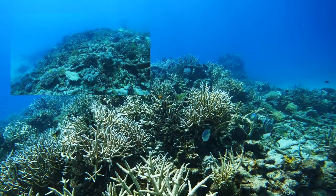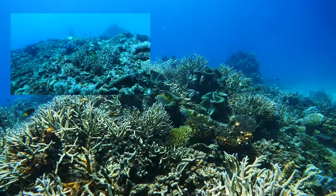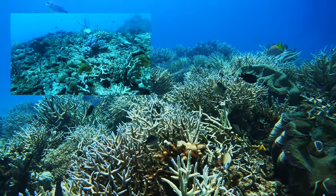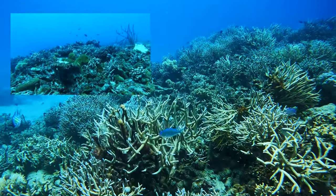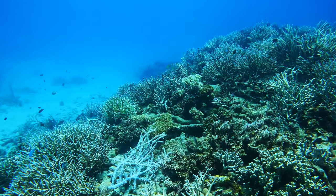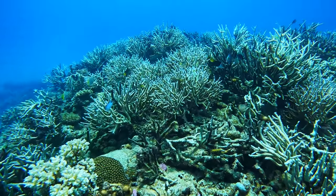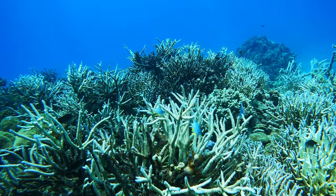Now to show the extent of restoration on the sponge patch itself. The top corner shows the reef in October 2019 and the main clip was taken in November 2022. Alongside the construction of the habitat bridge, we have added some giant clams, removed thousands of coral-eating snails called drupella, and planted some branches of coral which have thrived. We are really happy with the extent of this restoration and are looking forward to seeing how much more it will grow.